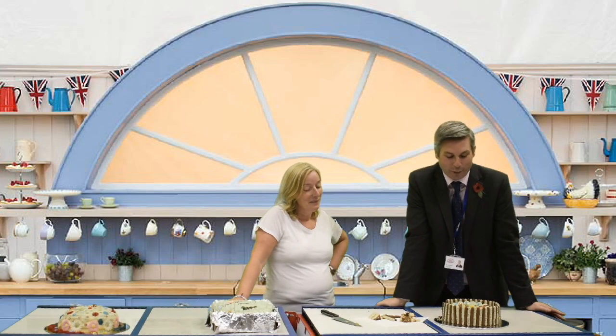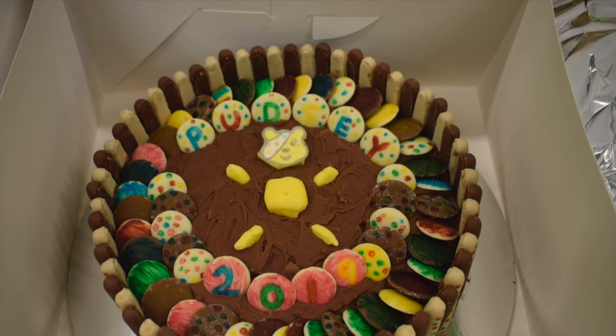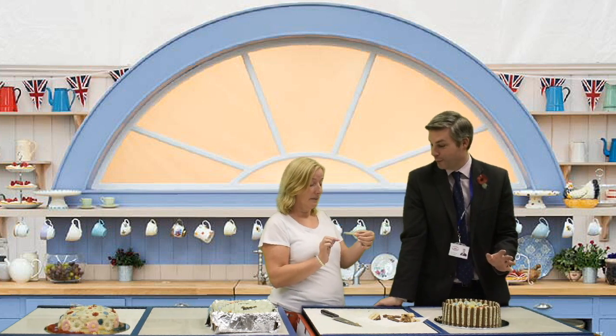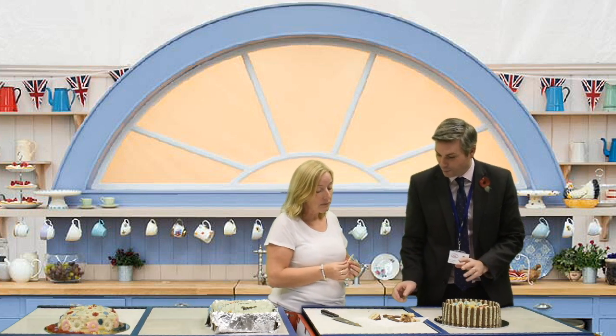The final cake we're tasting is by Ruby in year 6, and I have to say, the amount of detail on this cake — every chocolate finger, every button, every single thing has been decorated. Really, really impressed, Ruby. Look at all the dots — yeah, that took her ages. But the proof is in the pudding, so, shall we?